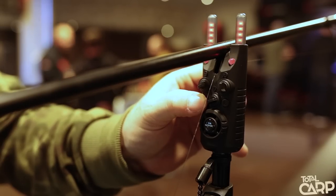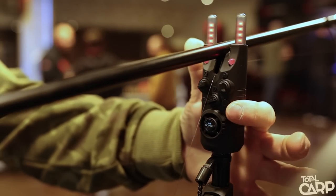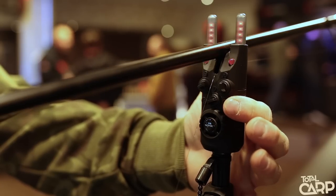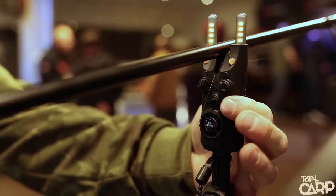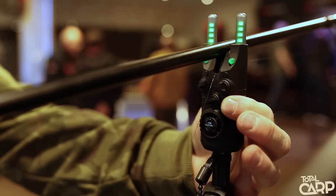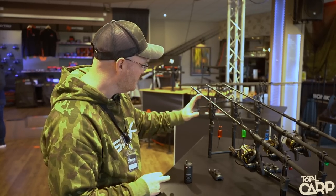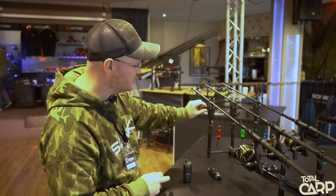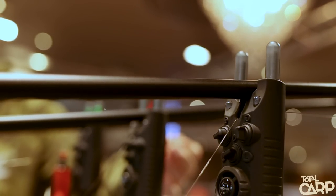It goes into color change mode and you can take it through the colors. I'll pop this one back to red so it matches the indicator and let that set. Dial controls are all nicely weather sealed — you've got T-shaped dials so that you can tell where they are in the dark.